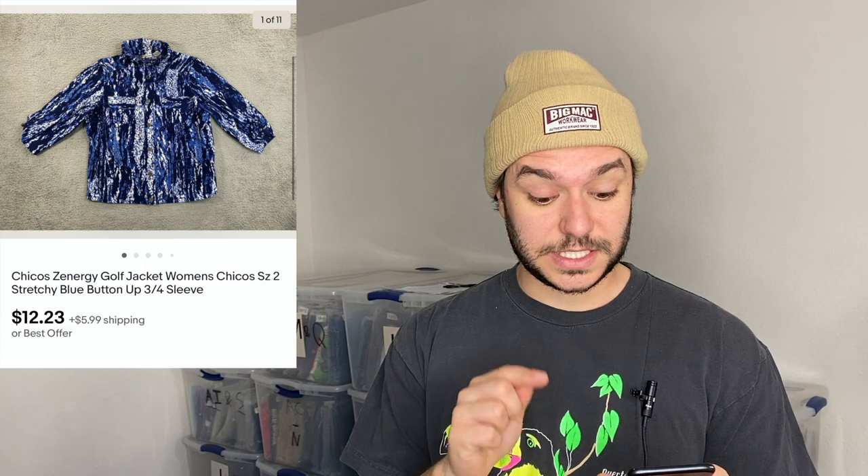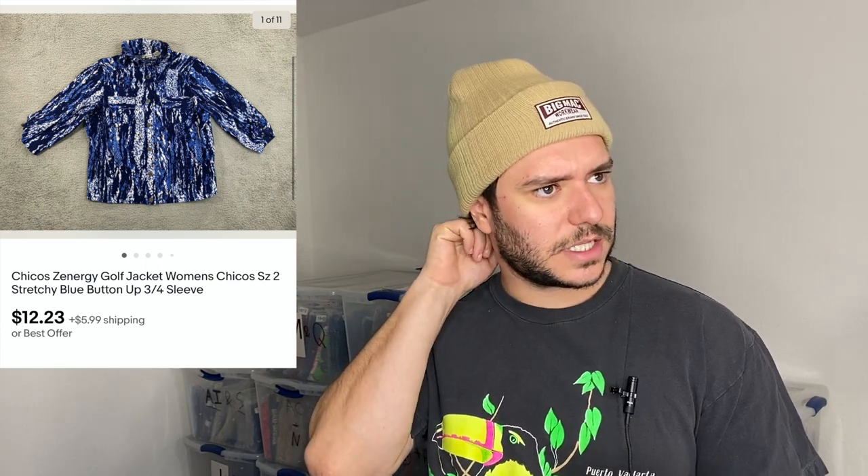Also worth noting — Chico's sizes run zero, one, two, three. Just put 'Chico's size two' in the title and the ladies will know what that means. It's not an actual size two, it's a Chico's size two. It sold immediately.